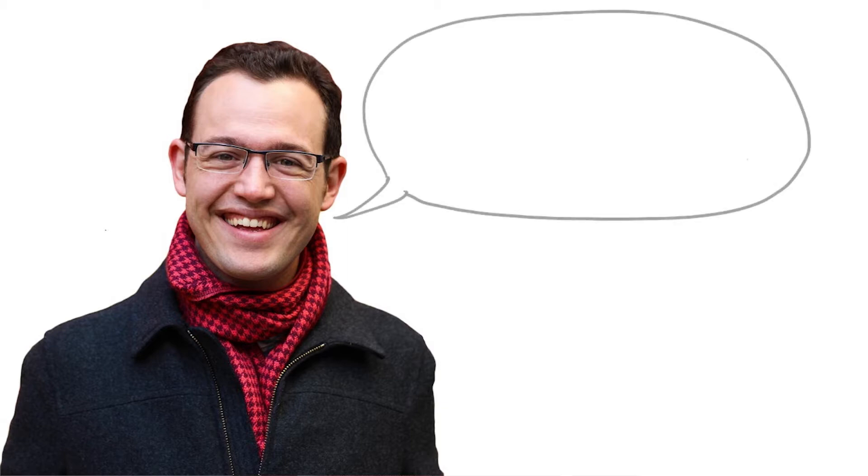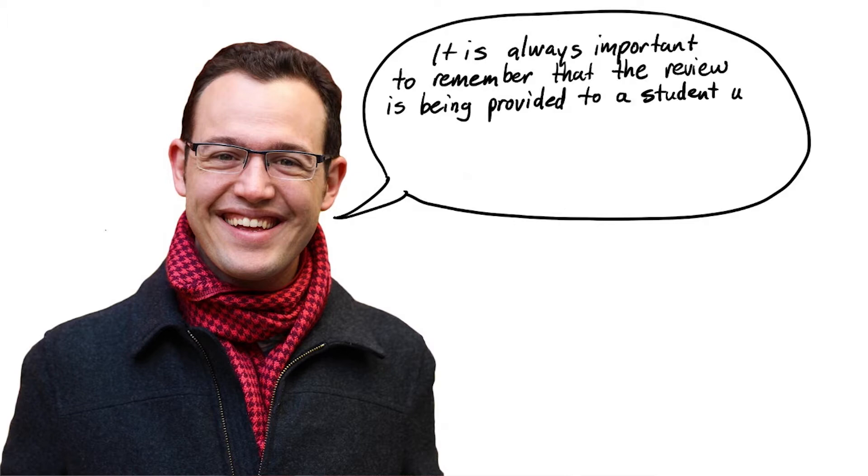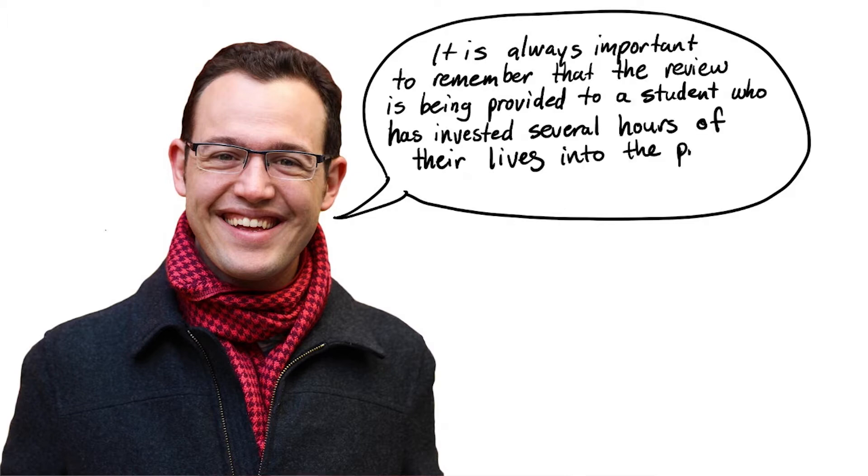While preparing for this course, I interviewed Jacques, who, as you've seen previously, is an engineer at Udacity. He said to me that it is always important to remember that the review is being provided to a student who has invested several hours of their life into the project. That is a sentiment we always want to remember while writing reviews.